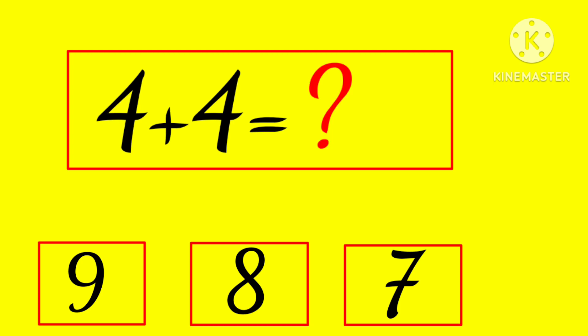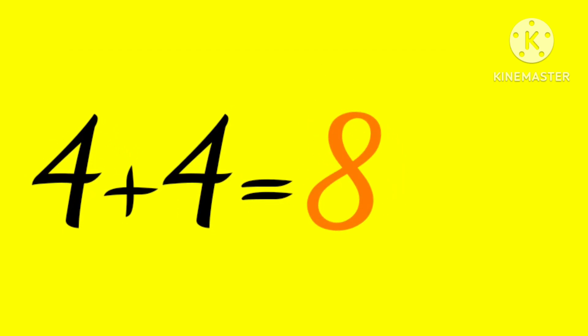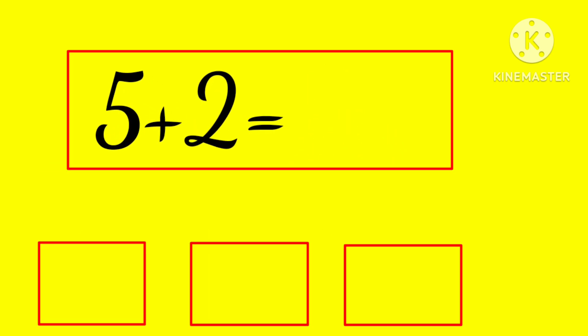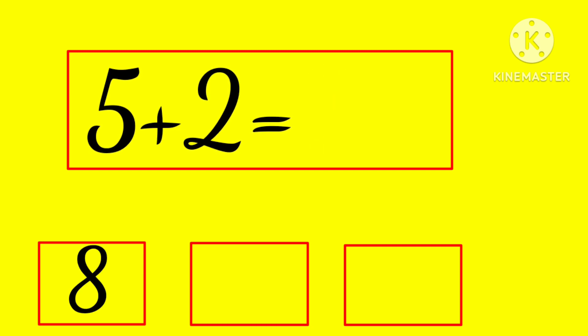4 plus 4 is... 9, 8, or 7? Hmm... yes! 4 plus 4 is 8.